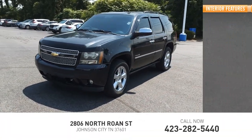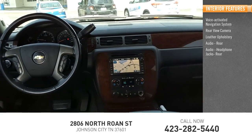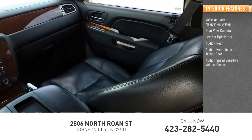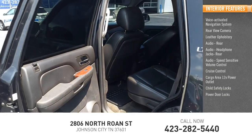Inside you'll find a voice-activated navigation system, rear view camera, leather upholstery, rear audio headphone jacks, speed sensitive volume control, cruise control, cargo area 12-volt power outlet, child safety locks, and power door locks.